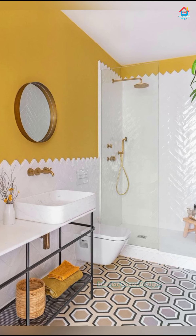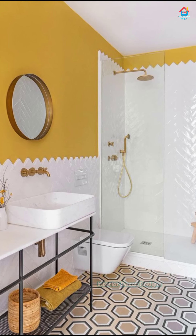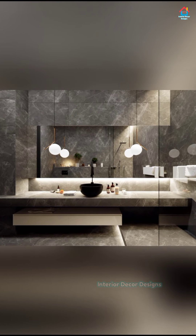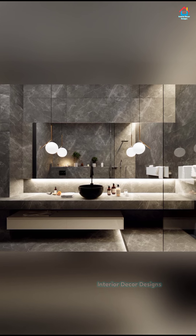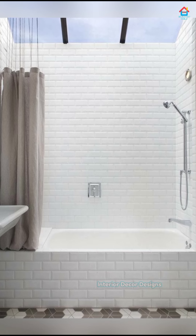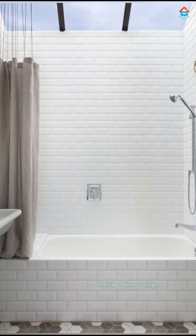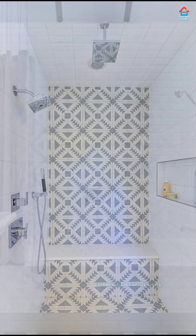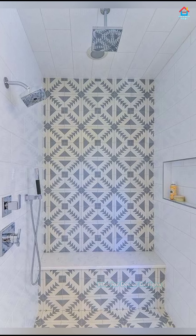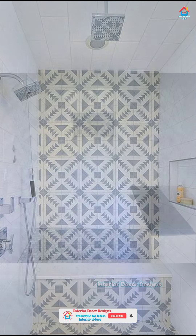Now let us look at the types of bathroom tiles. First is porcelain tiles. These are on the expensive side, but porcelain is more durable than other clay tiles like ceramic tiles, therefore less likely to chip and better suited to heavy usage areas such as bathroom floors. Another big plus about porcelain is that there is a lot of design flexibility — they can come in a range of colors, finishes, sizes, and styles. Your options are endless.